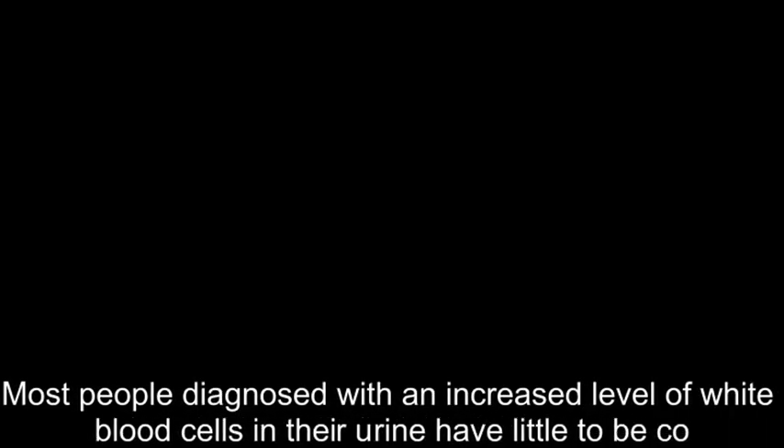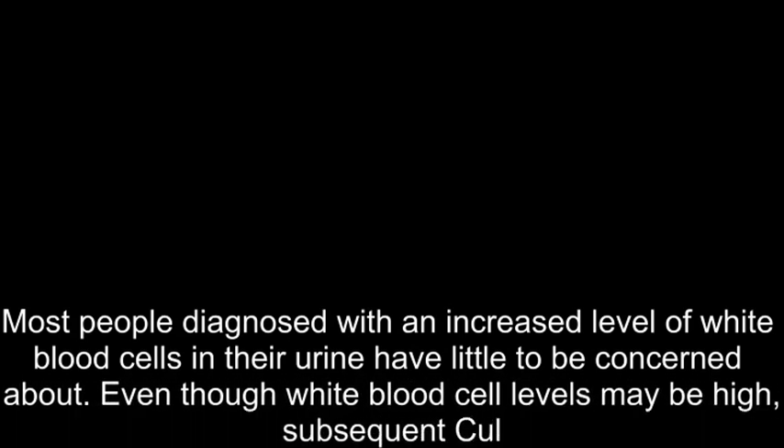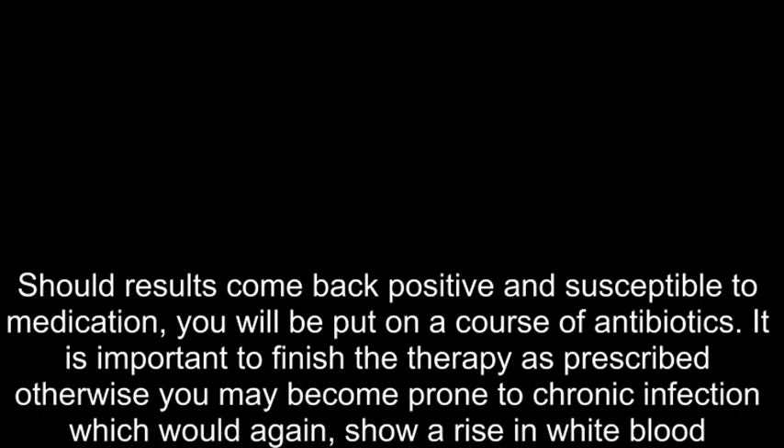Most people diagnosed with an increased level of white blood cells in their urine have little to be concerned about. Even though white blood cell levels may be high, subsequent culture and sensitivity tests may not show any bacteria present in the urine. Should results come back positive and susceptible to medication, you will be put on a course of antibiotics. It is important to finish the therapy as prescribed; otherwise, you may become prone to chronic infection, which would again show a rise in white blood cells in your urine.